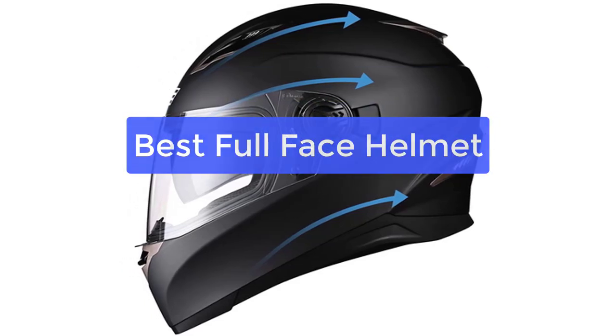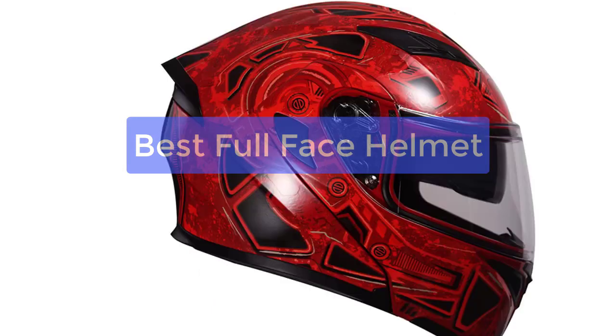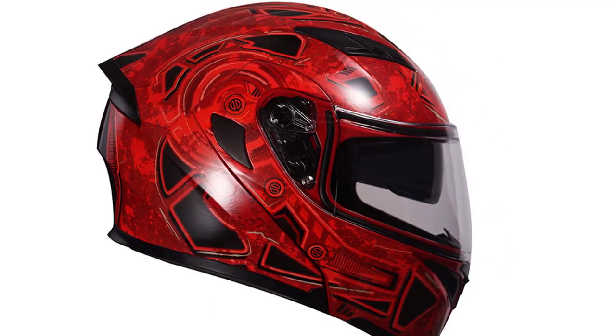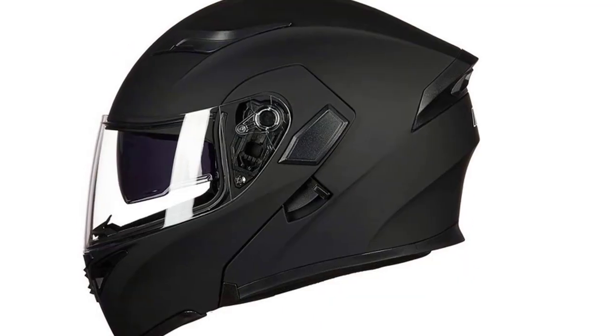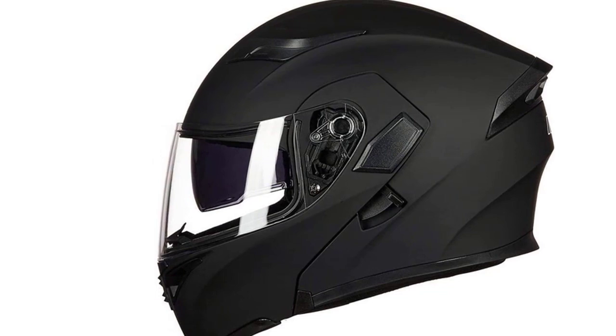Are you looking for the best full-face helmet available on the market today? Look no further! Here, we will provide you with an in-depth review of the top full-face helmets on the market and the features that make them stand out. We will also provide you with helpful information on how to choose the right helmet for you.